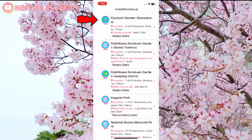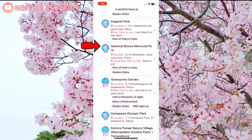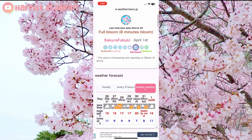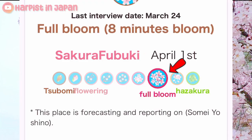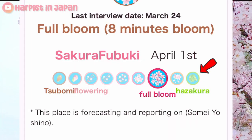For example, here at Kiyosumi Garden these are only buds, and if you see a green icon it means the cherry blossoms have already finished — they've all fallen off. So what you want to do is look for the fully bloomed icons like at Kogane Park and National Showa Memorial Park. If you click into Kogane Park there's a picture of it at full bloom — stage eight means you're pretty much at full bloom. From the left of the scale it's buds, and as you move right you get full bloom. Then after full bloom is the sakura snow, when the flowers fall off and it looks like snow — it's actually really beautiful — and after that it's finished.